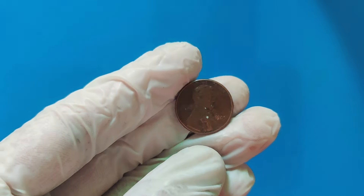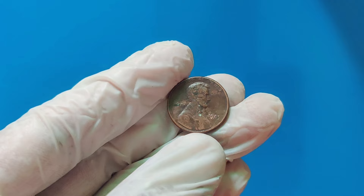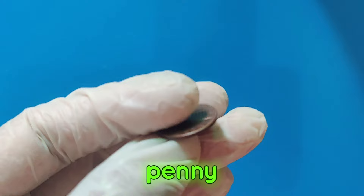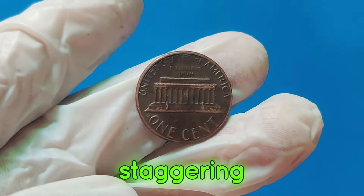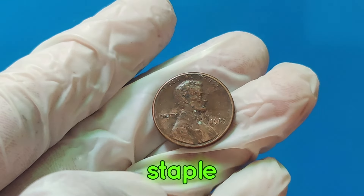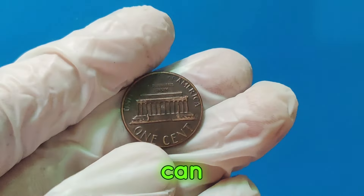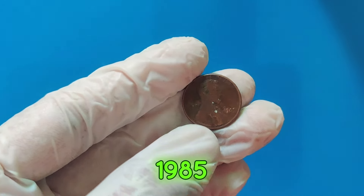Hey everyone! Welcome back to our channel, where we uncover the hidden treasures in your pocket change. Today, we're diving into the fascinating world of Lincoln pennies — but not just any Lincoln penny. We're talking about the incredibly valuable 1985 Lincoln penny that's worth a staggering $2.3 million. The Lincoln penny has been a staple of American currency since 1909. While most pennies are only worth a cent, there are rare exceptions that can fetch incredible sums. One such example is the 1985 Lincoln penny.